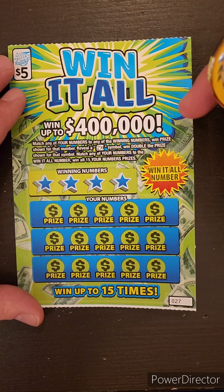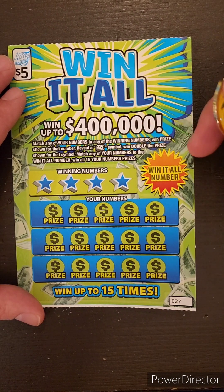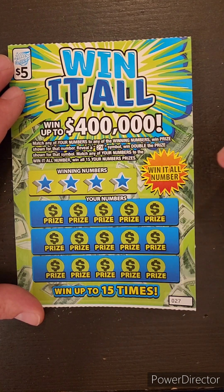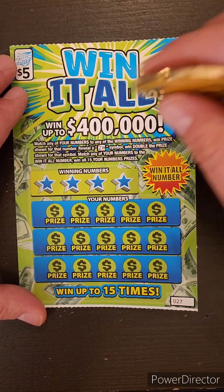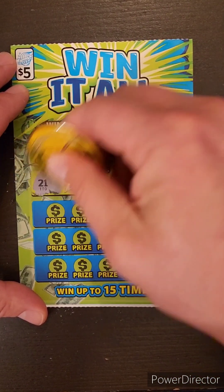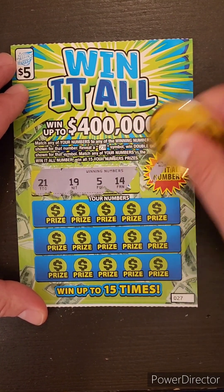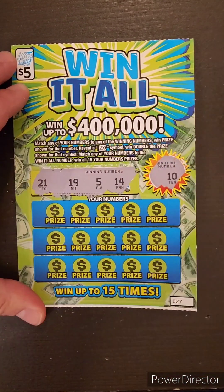As you know, match any of your numbers to any of the winning numbers, win the prize shown for that number. Two-time symbol, win double the prize. Match the Win-It-All number, win all 15 prizes. Let's go! Numbers are 21, 19, 5, 14, and our Win-It-All number is 10.